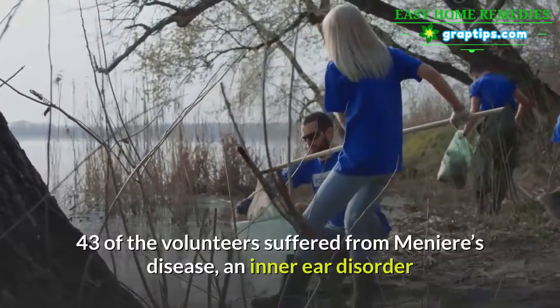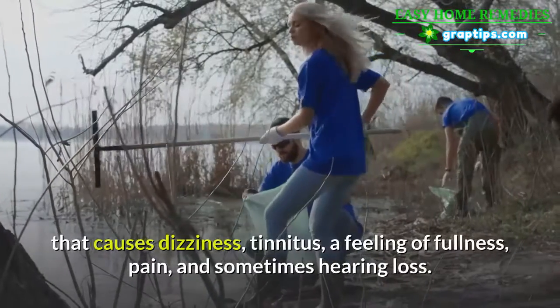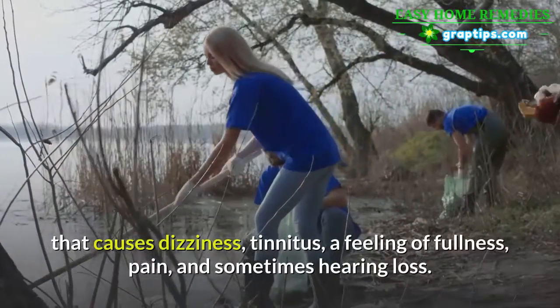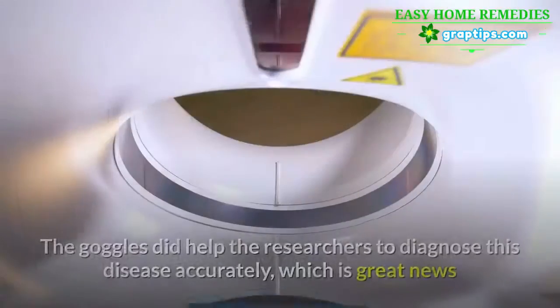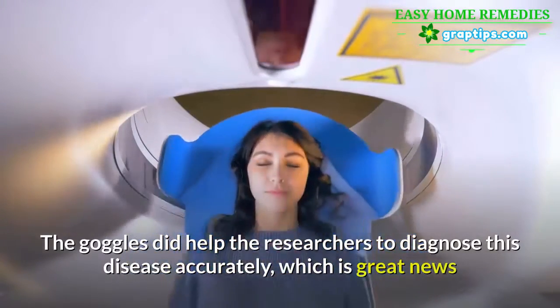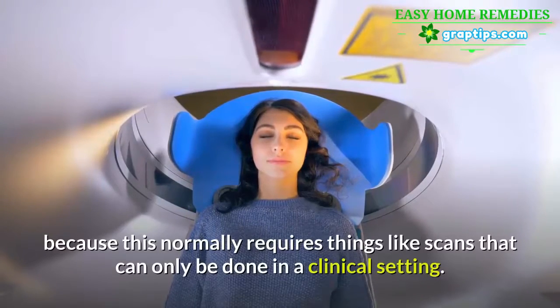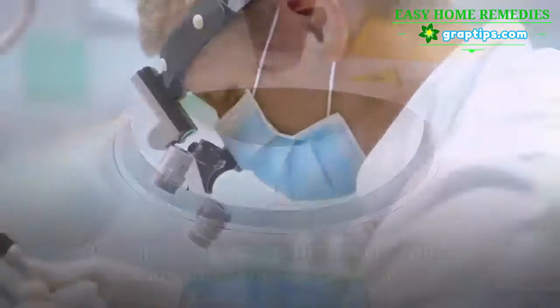43 of the volunteers suffered from Ménière's disease, an inner ear disorder that causes dizziness, tinnitus, a feeling of fullness, pain, and sometimes hearing loss. The goggles did help the researchers to diagnose this disease accurately — great news, because this normally requires scans that can only be done in a clinical setting.